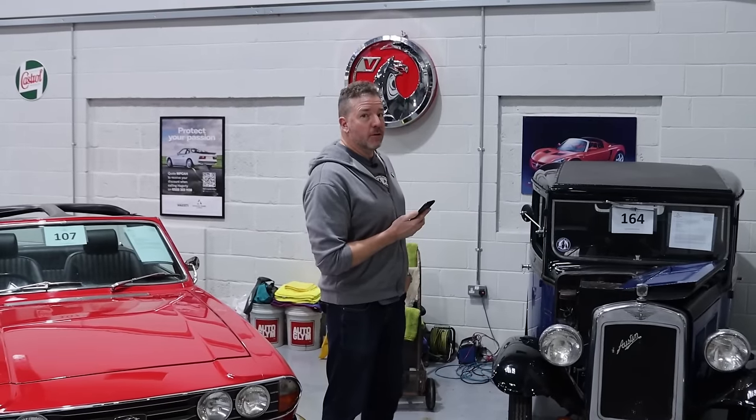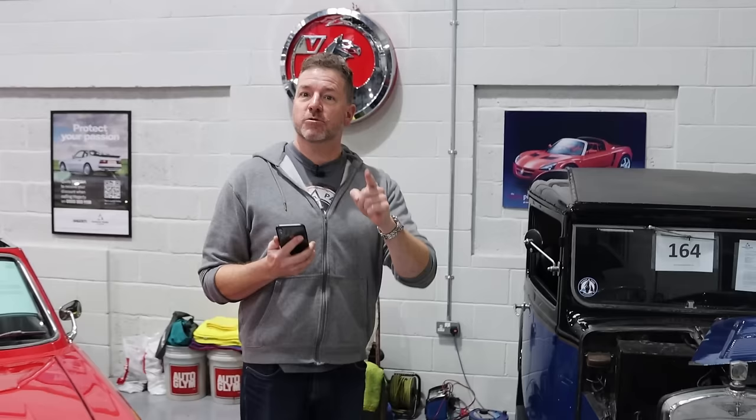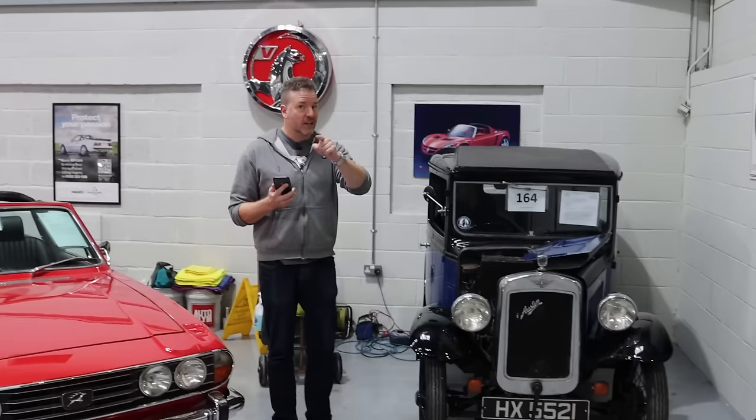Welcome back — this is my second video of three. There's one very long car video before this and a bike video coming after, so make sure you've liked, subscribed, and rung that bell. This is for our Saturday December the 9th sale here at Manor Park Classics. If you're watching early, you've still got two days to view and two days to go online and browse all the lots.